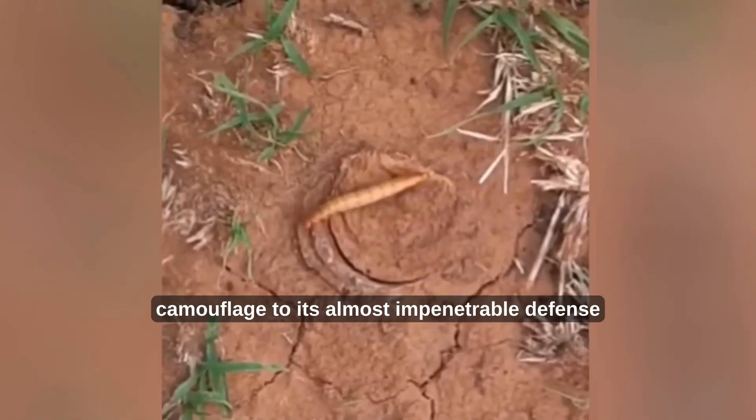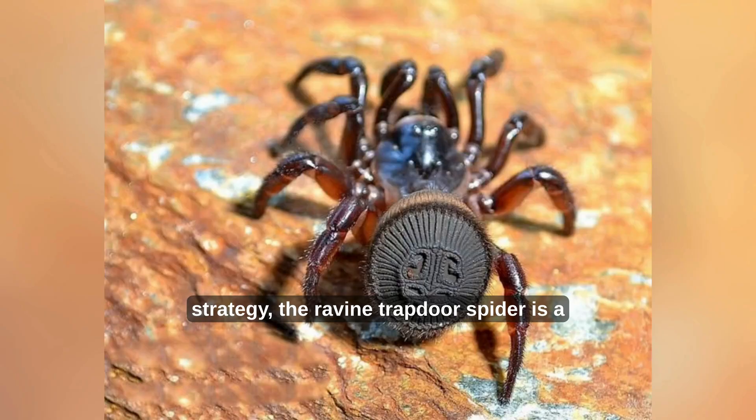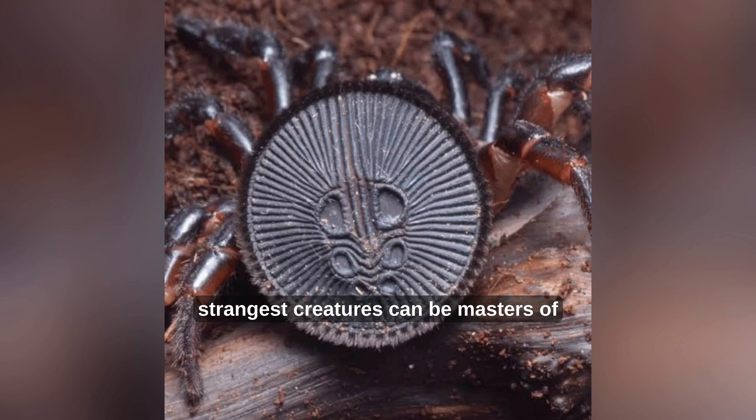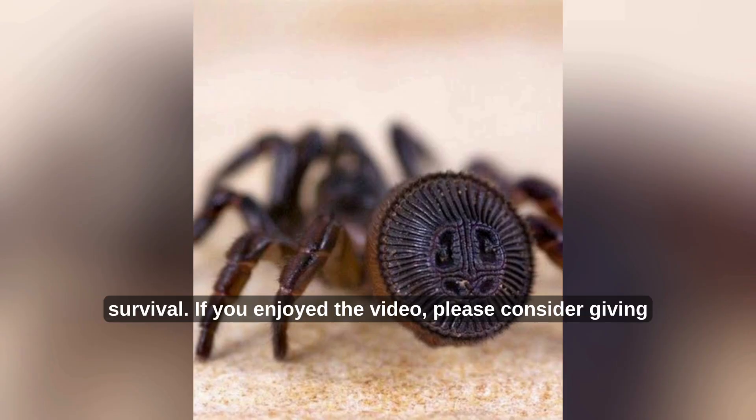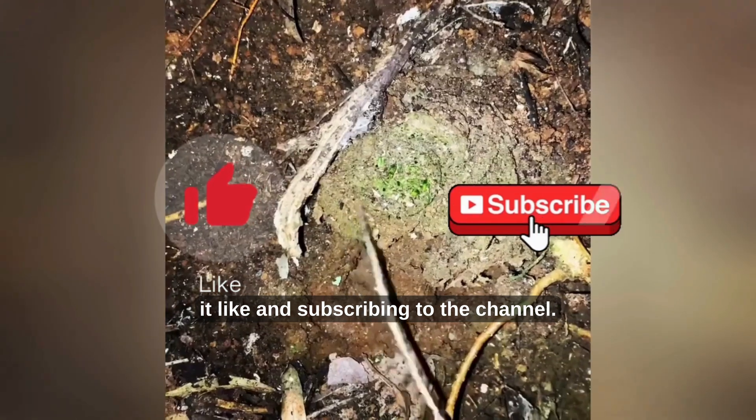From its incredible camouflage to its almost impenetrable defense strategy, the ravine trapdoor spider is a perfect example of how even the smallest, strangest creatures can be masters of survival. If you enjoyed the video, please consider giving it a like and subscribing to the channel.